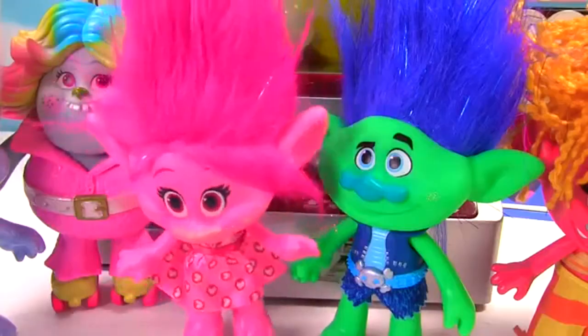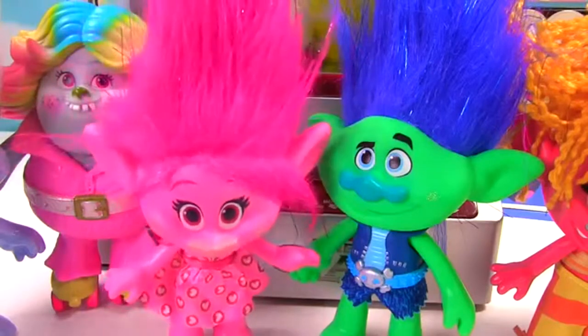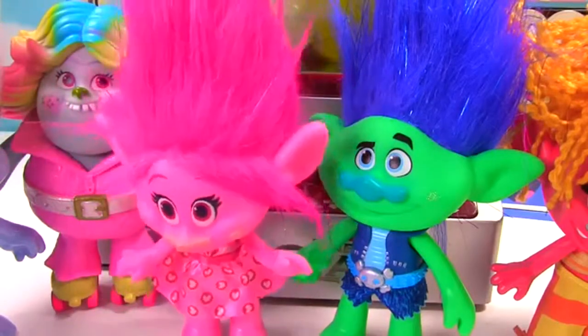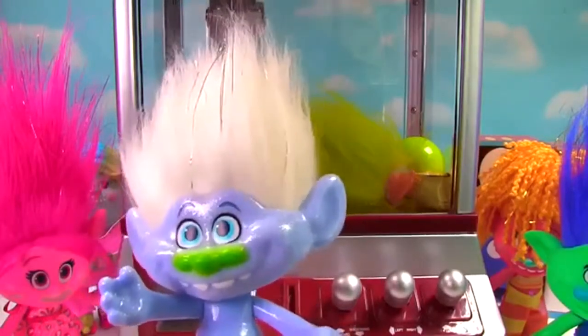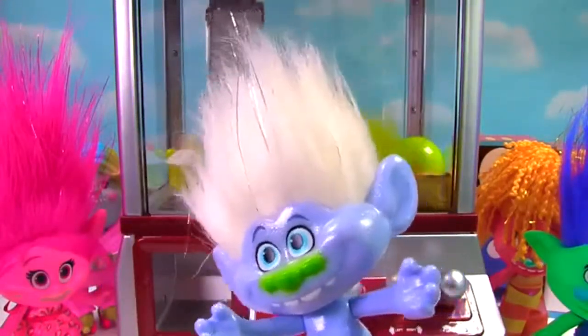Well, now we're not just playing for toys, we're also playing for Fuzzbert. Let's get started! Guy Diamond, you get to go first! Don't worry Fuzzbert, I'll save you! Well, unless it's too hard — and then I'm just going for a toy! Woohoo!